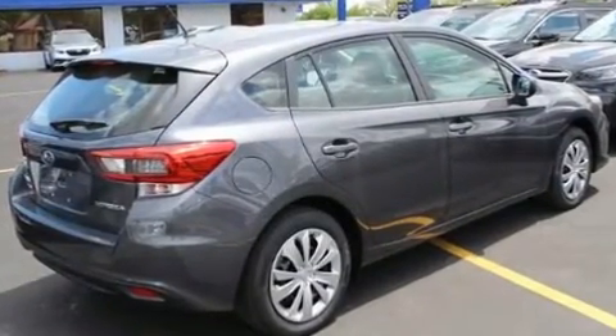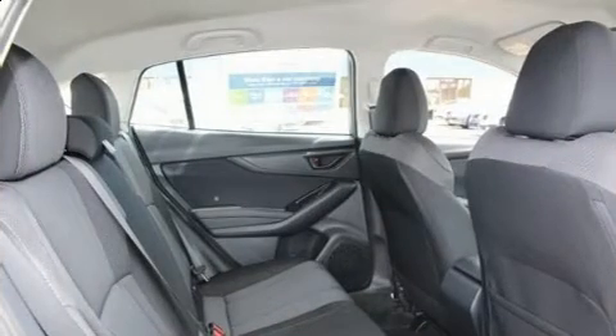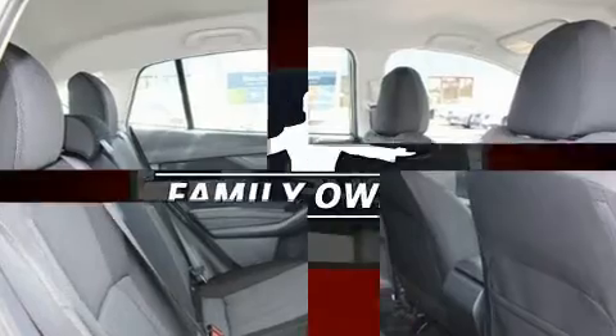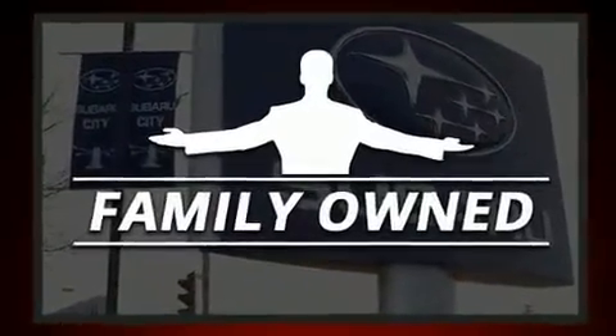Subaru prioritized comfort and style by including one-touch window functionality, adjustable headrests in all seating positions, an automatic dimming rearview mirror, remote keyless entry, and much more.